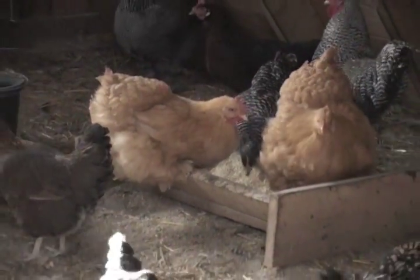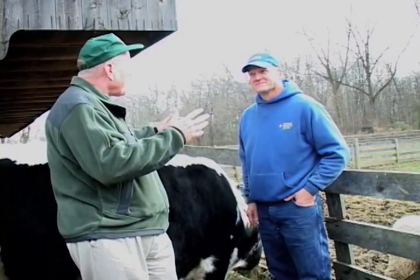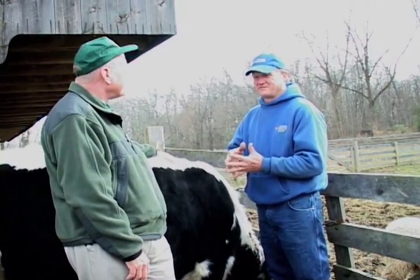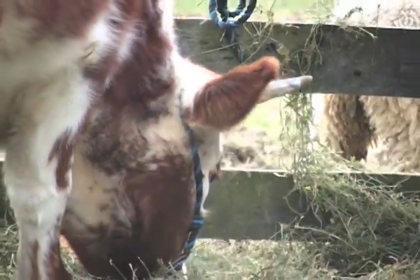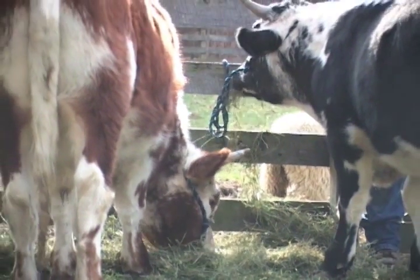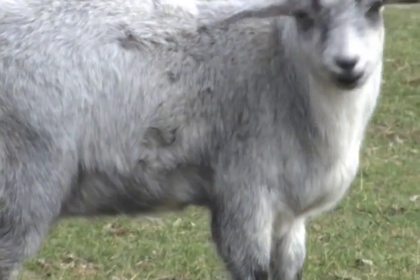Most of the livestock we have here has to be historically accurate first. We enjoy the rare breeds — we enjoy telling the story of rare breeds like these linebacked cattle that we're leaning on, which are the rarest breed of cattle in the United States. They have a history that goes back to the Pilgrims, and we can share that with the youth. We think a cow is a cow or a sheep is a sheep, but that's not necessarily the case.